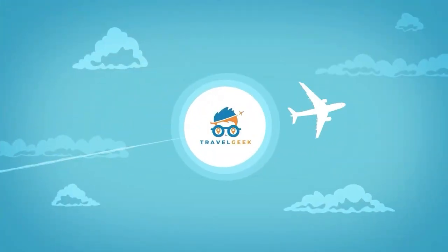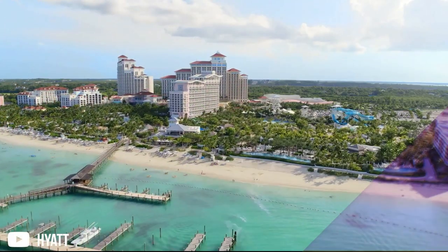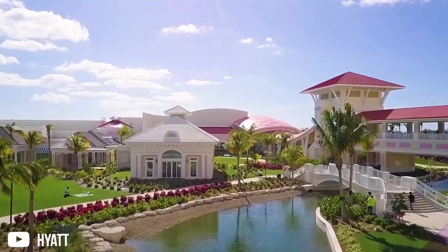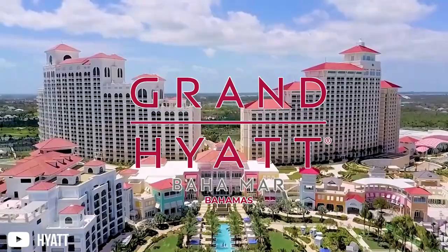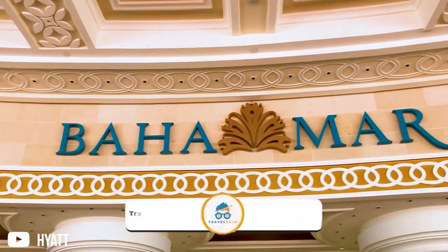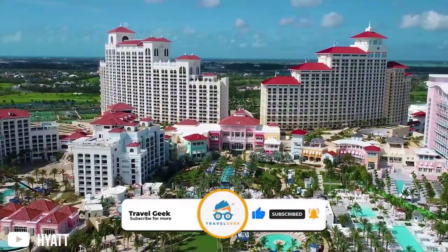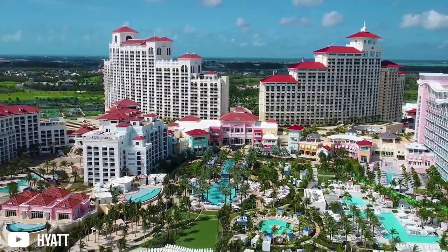Hey there guys, it's me Noah and welcome back to our channel Travel Geek. Today we're going to look at things you need to know before making a booking at the Grand Hyatt Baja Mar Bahamas. But before we begin, make sure you like our video and subscribe to our channel for more amazing travel information. Alright, now let's dive right into this video.